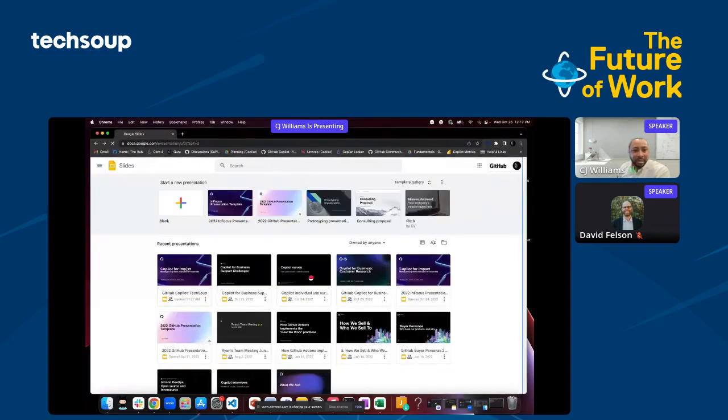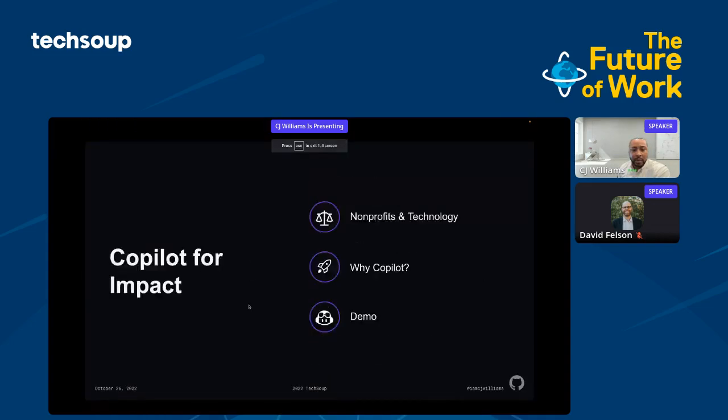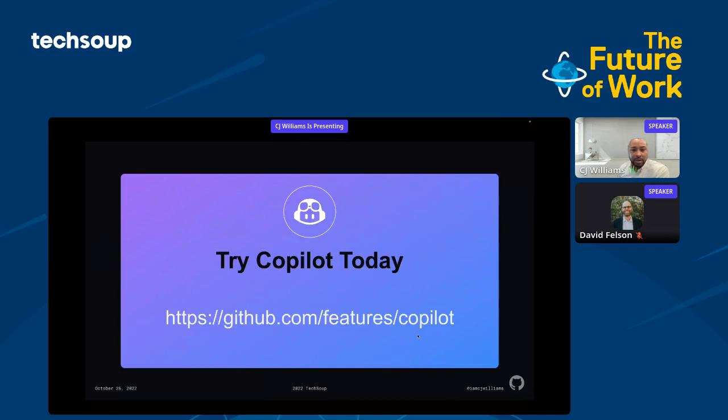Going back to the presentation — you can visit here to go to Copilot and try it out. Again, it's a 60-day free trial.